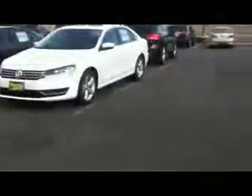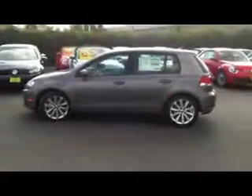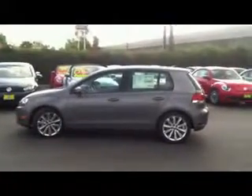This one averages about 42 miles to the gallon highway. It's extremely nice, great gas mileage. This is what it looks like from the outside — it's got really, really nice rims on this package.